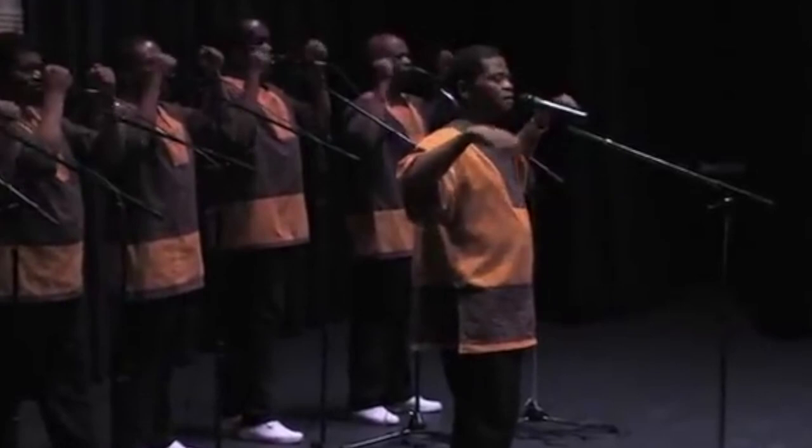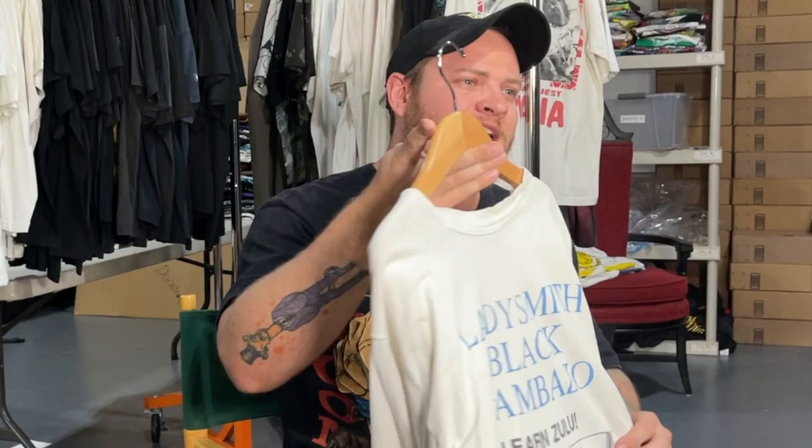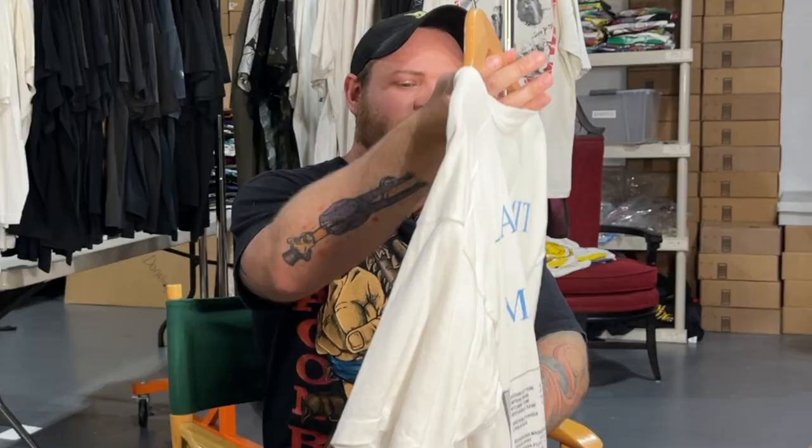This next shirt might not be worth a ton of money but it means a lot to me. It's a Ladysmith Black Mambazo shirt. I was born in South Africa — my mom was born there, my dad immigrated there from Scotland when he was four years old, and a lot of my family is from South Africa. I remember listening to Ladysmith Black Mambazo growing up — my parents loved this band and would always put it on during Christmas. When I hear the music it brings back super powerful memories of living in Africa and learning about the Zulu culture. Really cool shirt — one of my favorites. Love the back of this one as well: 'Ladysmith Black Mambazo — Learn Zulu.'